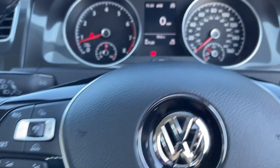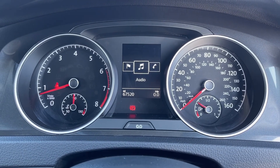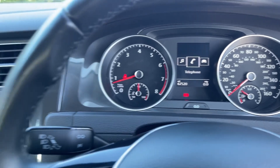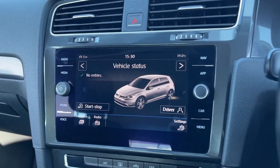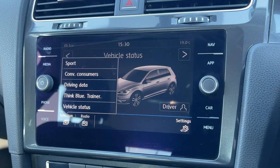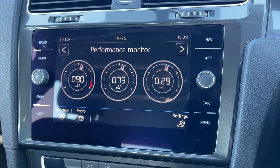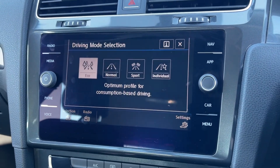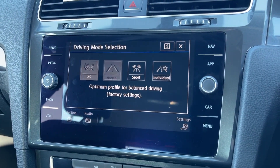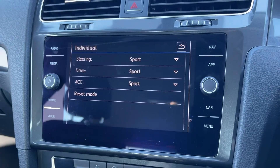Taking a look up at the dials you can see you've got your exact mileage available along with access to your trip information and some of your media features so you can make small adjustments. Moving across to the media screen, under the vehicle tab you can access your vehicle status and take a look at the driving data and even the sports mode. The car also offers selectable driving modes which includes sport and individual where you can customise the settings to your liking.